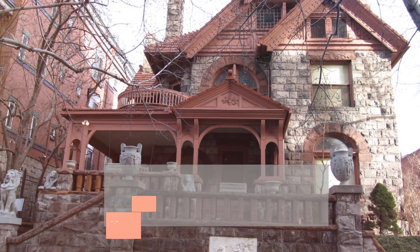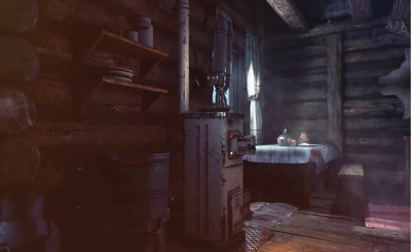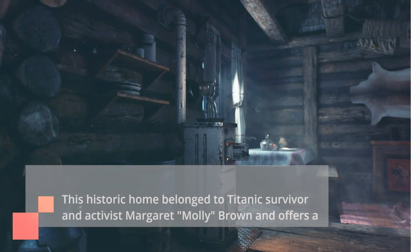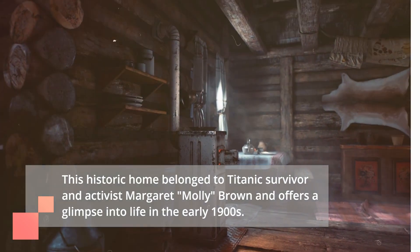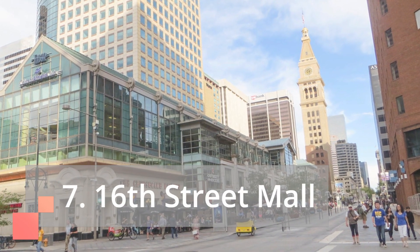Number eight on our list is the Molly Brown House Museum. This historic home belonged to Titanic survivor and activist Margaret Molly Brown, and offers a glimpse into life in the early 1900s. Number seven is the 16th Street Mall.